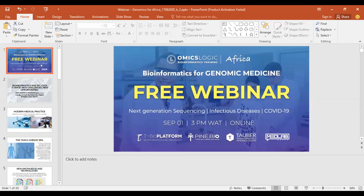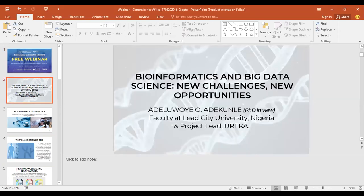My name is Ade Kule Adeluoye. I'm a faculty member from Leeds City University in Nigeria and also serve as the Lead for Undergraduate Research and Knowledge Acquisition. I want to talk about bioinformatics and big data science, as well as the new challenges and opportunities that it presents. Medicine and the field of diagnostic practice are both rapidly changing due to considerable technological advances coupled with rapidly expanding knowledge, which allows clinical laboratories to provide more information than ever before.